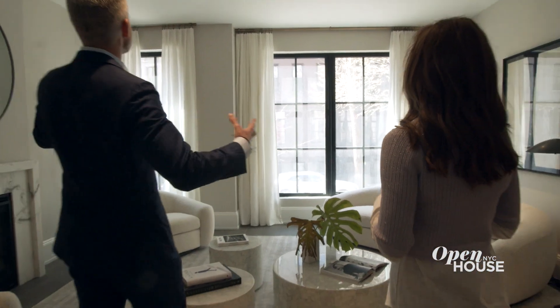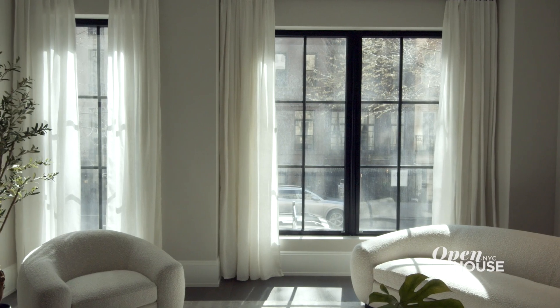And you've got all this natural light from these beautiful casement windows that look out over 61st Street. It's so hard to find a bright townhouse. But you walk in here and it has a really good vibe. It's a happy home.